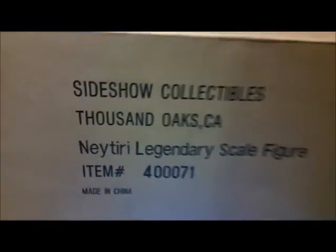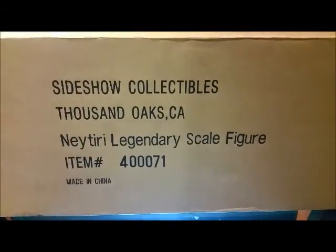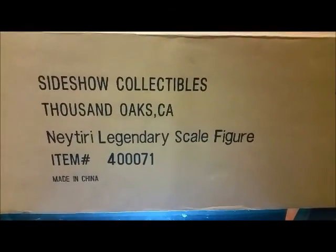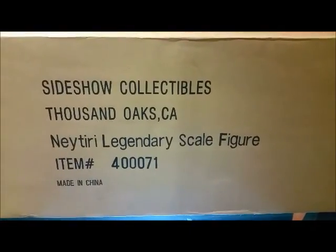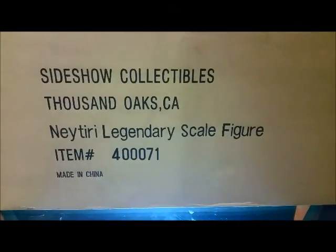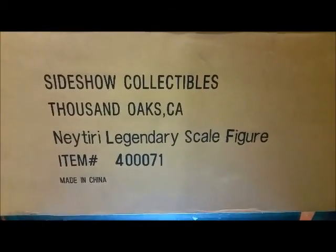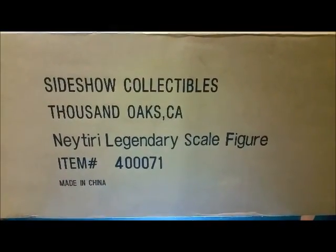This is brand new, never been cracked — been sealed for years. I'm really excited to get to this one. I'm going to go ahead and take it out of the shipping container, get to the art box, and then of course to the Neytiri Legendary Scale figure. Okay, so I just cracked this thing out of the shipping container and there we have it.